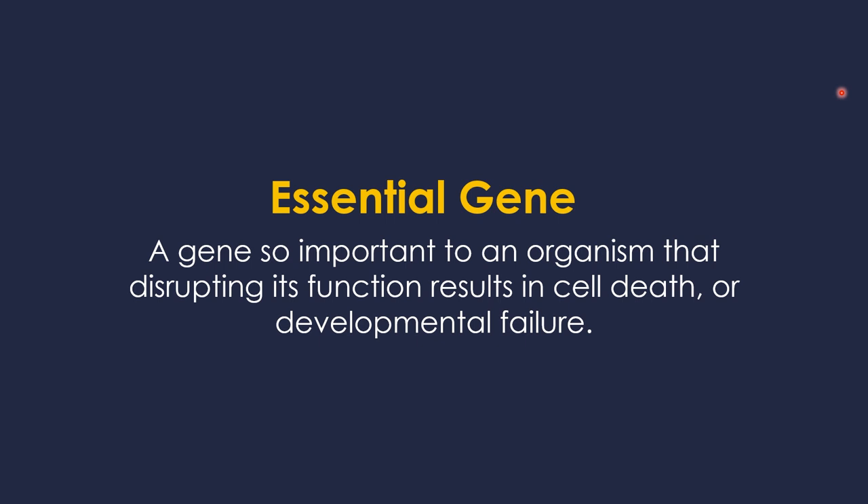An essential gene is kind of what you would expect it to be. It is a gene so important to an organism that disrupting its function results in cell death. If you're a single-celled organism, that's just your death in general, or if you're a developing fetus, developmental failure. Some of these genes require lots of mutations or even a full-scale deletion to disrupt. But some genes are so entrenched that even single point mutations can cause a disruption. These are essential genes.